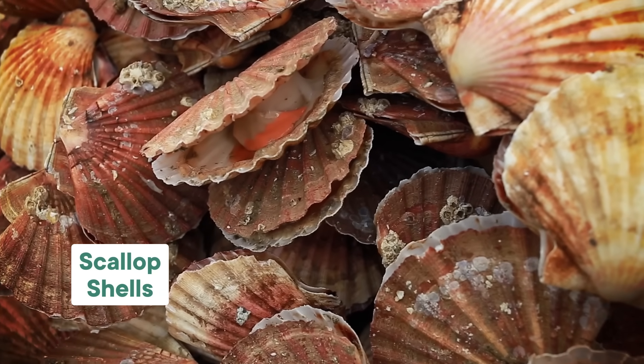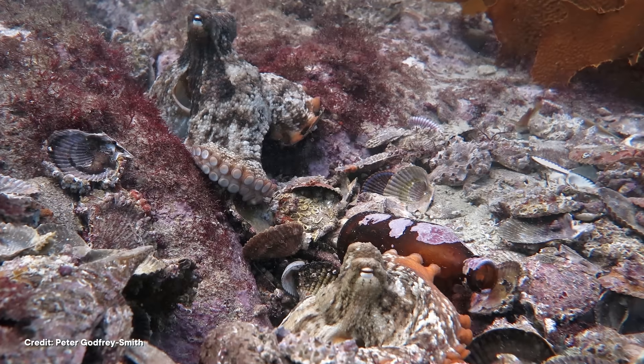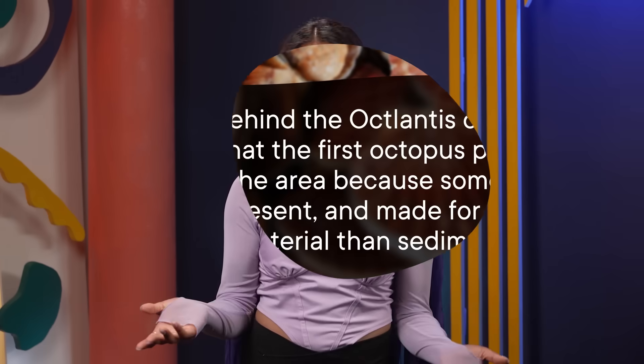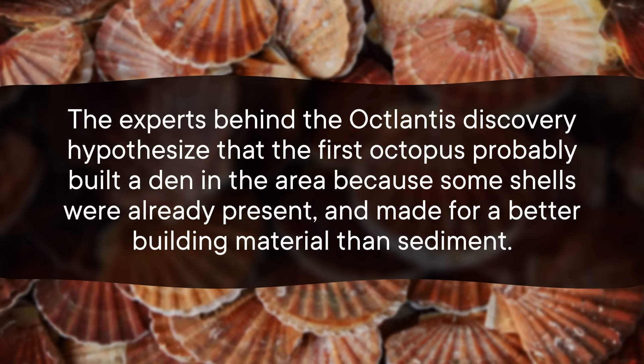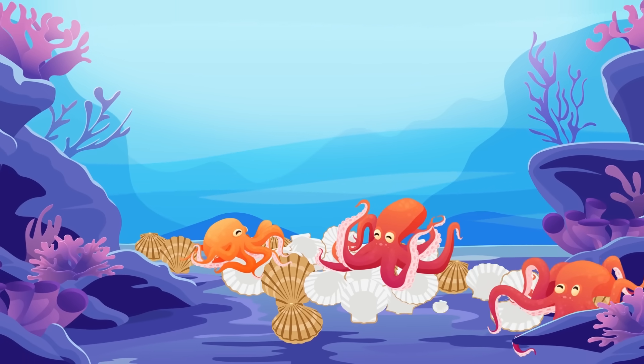Which leads to one major outstanding question: did the residents of Octopolis and Octlantis make a conscious decision to build their communities? Scallops are part of the gloomy octopus's diet, and waiting to snack until you're back inside your den is safer than out in the middle of nowhere. So it makes sense that discarded shells would be found around a gloomy octopus's home in large numbers. The residents seem to be deliberately choosing to build their dens in piles of scallop shells, but the sites themselves might have begun as happy accidents.